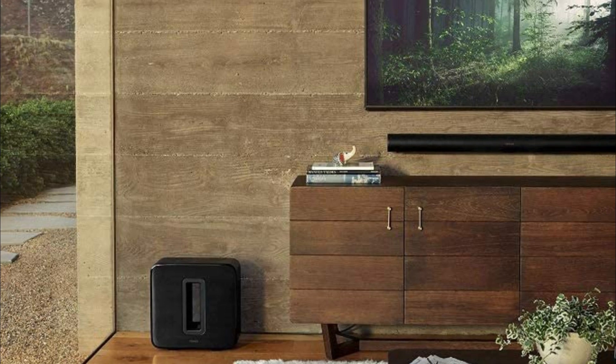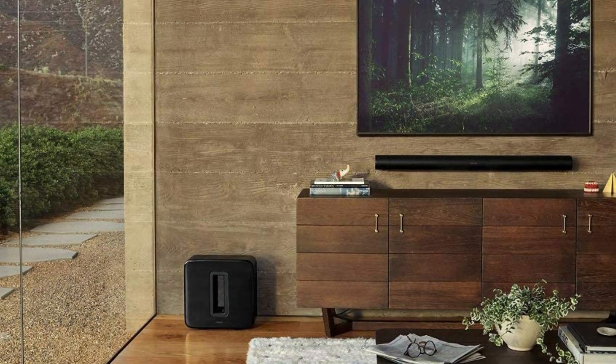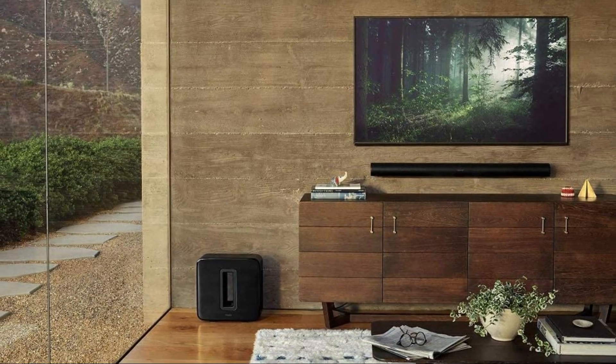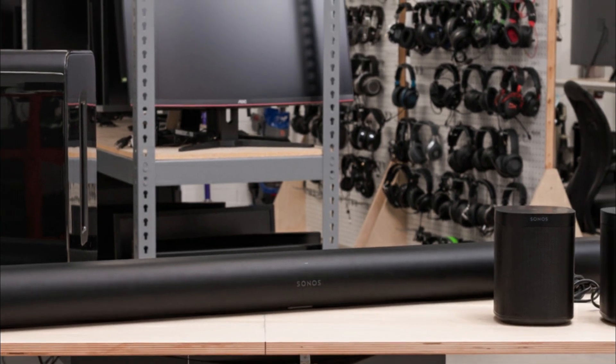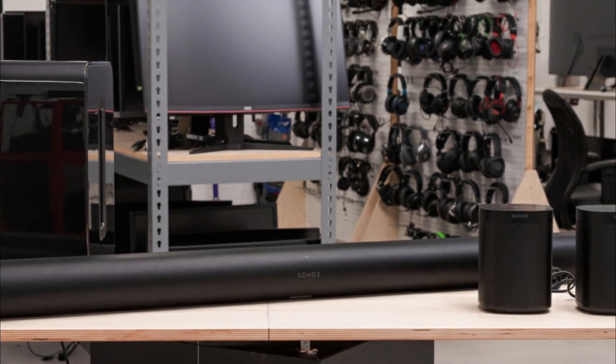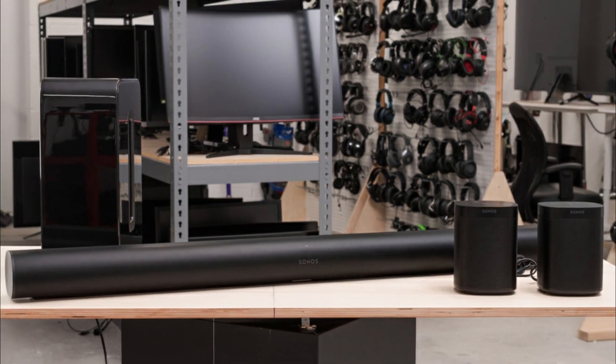Its focus is pretty good too, so sound objects like cars in a chase scene seem like they're racing past you from one pinpoint location to another. You can't go wrong with either of these setups. But if you want a Bluetooth-compatible bar that's better built with a better soundstage, check out the Bose. If you want a bar that supports DTS content, consider the Sonos instead.